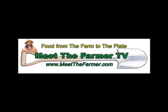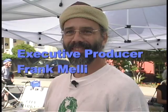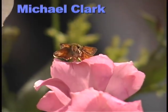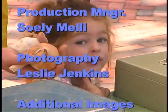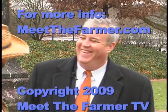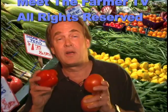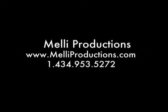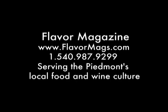Now we've met with Mark and his staff from Latwa restaurant, they've seen the farm, and we've talked about some things to grow. Join us next time when we go to the restaurant and see what they do with all of this wonderful fresh produce. For additional information and extended versions of this program, visit our website at www.meetthefarmer.com. Meet the Farmer TV was made possible by the generous support of Planet Earth Diversified and Melle Productions, with additional support from Flavor magazine serving the Piedmont's local food and wine culture.